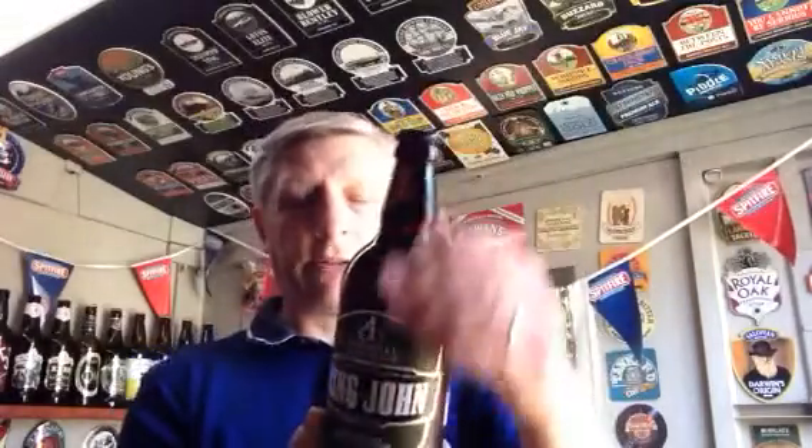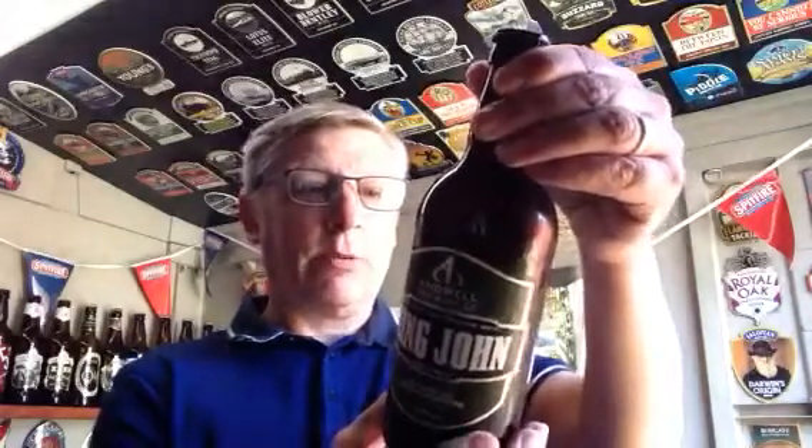I've never heard anything from Andwell Brewing before, so this one's new to me. On the back of the label it reads: King John's Fault, as it's locally known, is located close to our original brewery in North Warnborough. Built in 1207, it is from the Fault that King John rode to Runnymede to seal the Magna Carta. King John is brewed using the finest floor malted English barley combined with English aroma hops to produce a fruity and rich tasting beer.